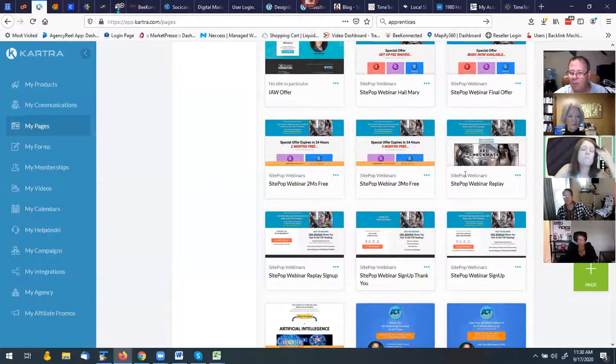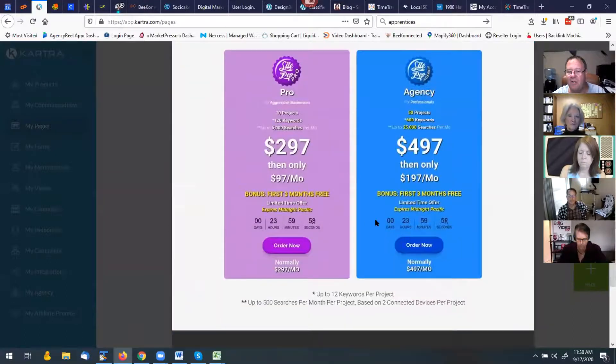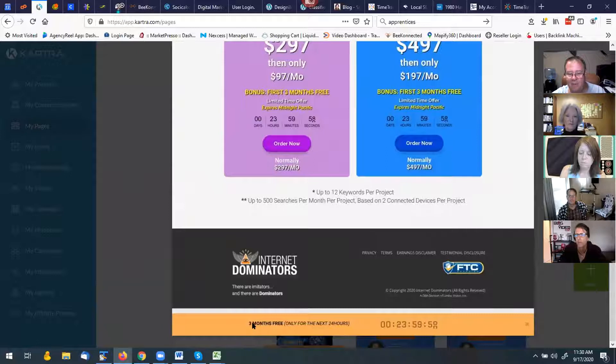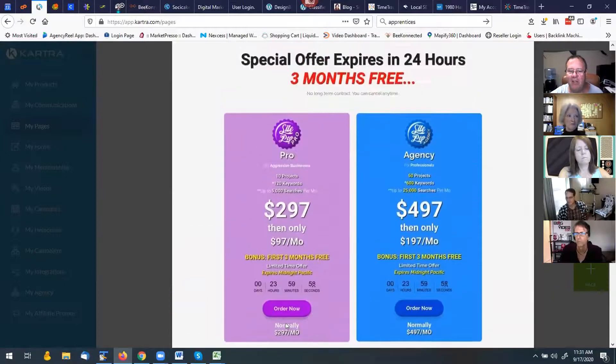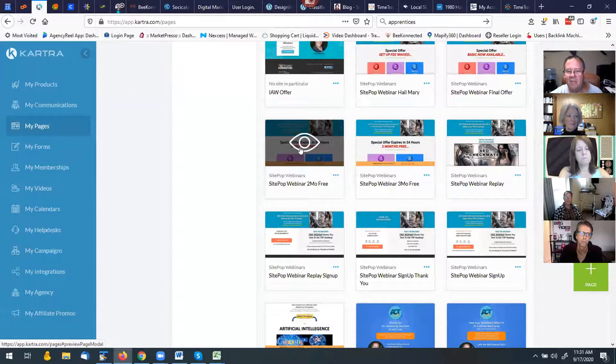On the replay page there's an order button that is hidden for a set number of minutes into the replay — I don't want them jumping right to the price before I present the value in the webinar. This whole section is time-delayed. That's the evergreen part: anytime beyond the live event, visitors get forwarded to the replay sign-up, immediately go to the replay, and then the order button goes to the same special offer. This offer expires in 24 hours — as soon as they hit the page the counter starts, regardless of whether they came in Monday, Tuesday, or Wednesday.